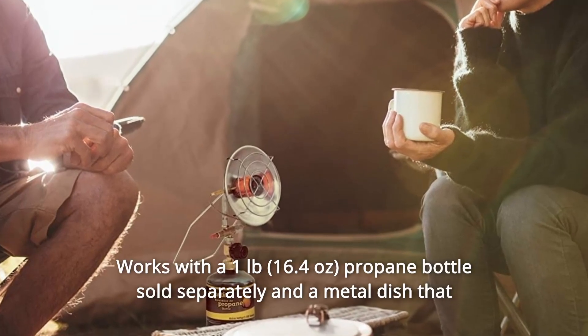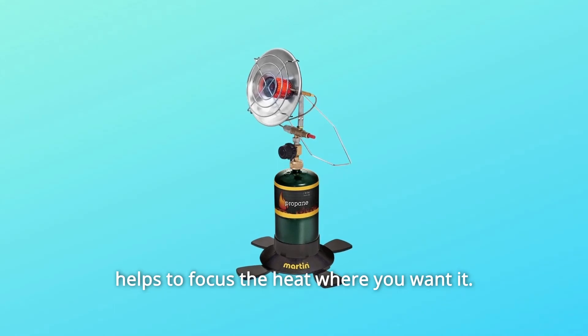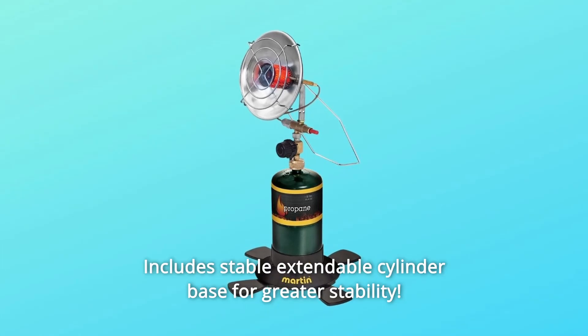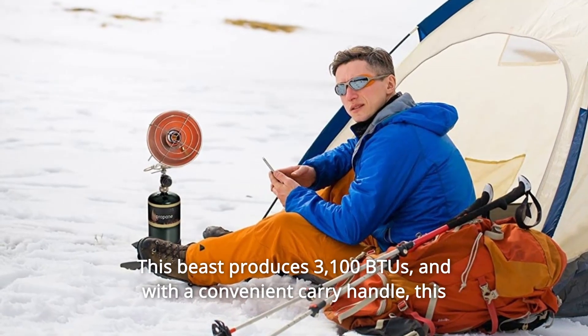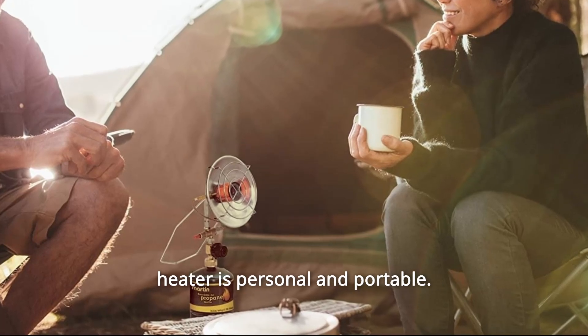Number 3: Works with a 1-pound propane bottle, sold separately, and a metal dish that helps to focus the heat where you want it. Efficient, portable local heat and economical to use. Number 4: Includes a stable extendable cylinder base for greater stability. This beast produces 3,100 BTUs, and with a convenient carry handle, this heater is personal and portable.